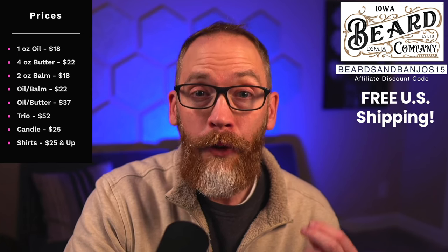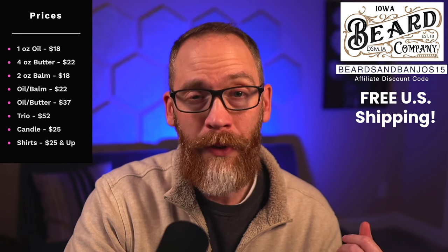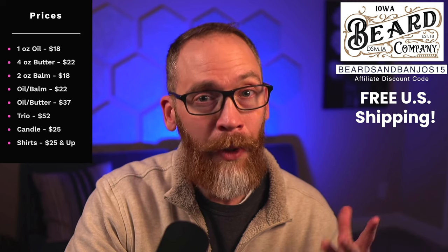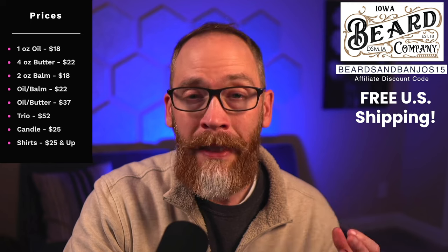You can get the oil for $18. By the way, I am an affiliate — I think this is my second longest affiliate code — the code is BEARDSANDBANJOS15, which is a long one. That's been around for a long time. You can also get free U.S. shipping, which saves you a lot. There are no hidden costs, no extra eight dollars that pop up when you go to your cart, so you know what you're going to get as you're looking at the prices.